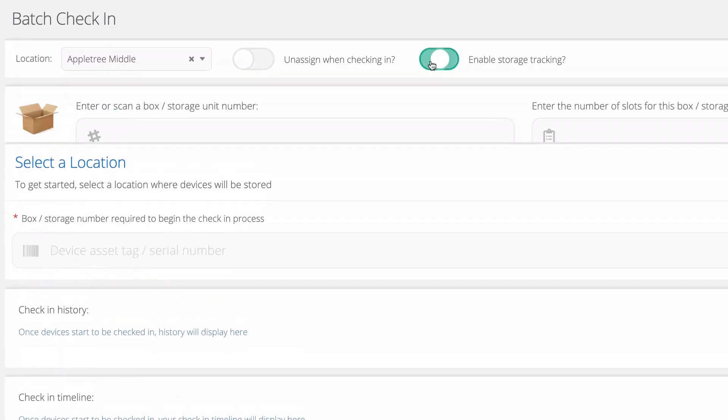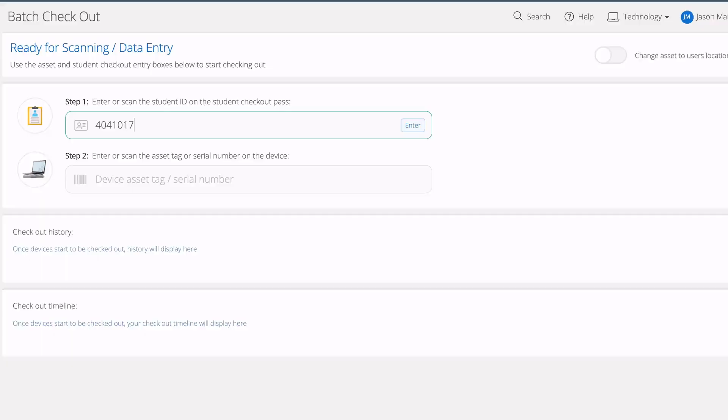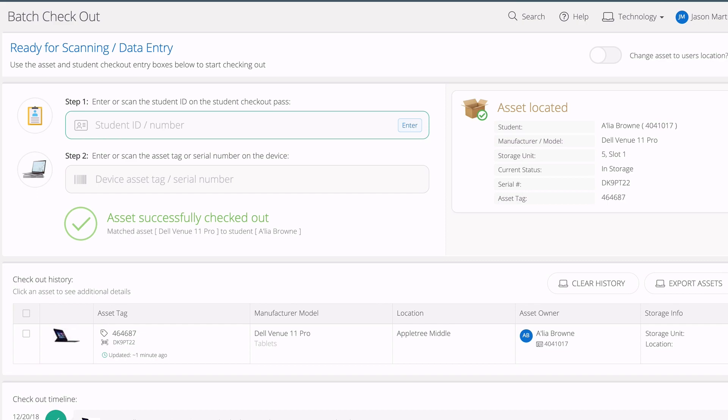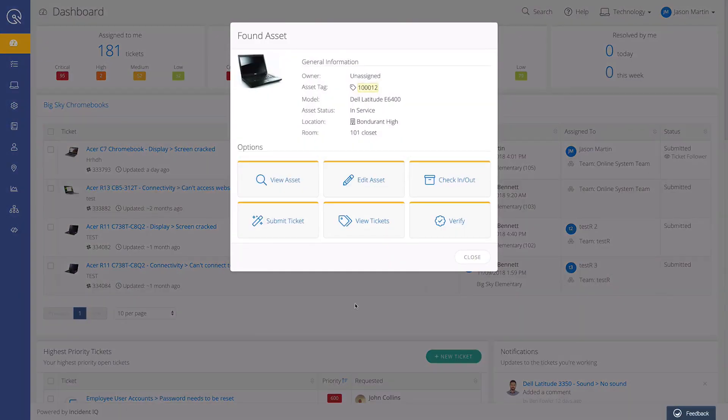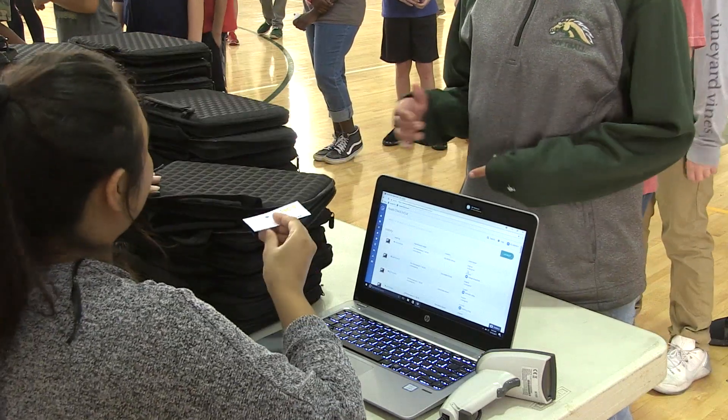Incident IQ has been a great piece of software for us. When we collected a device, we logged within the system which slot that device went into. The plan was to assign those devices in storage to a particular slot for that student in a particular box — then next year they get that same box back, I scan a card, and it tells me exactly which box and which slot that student's device is in. That can't ever happen — however, it did.